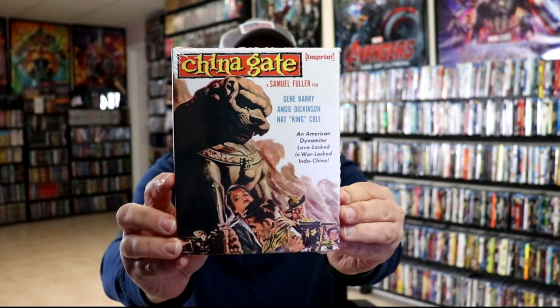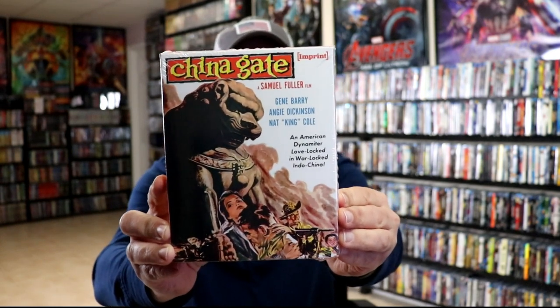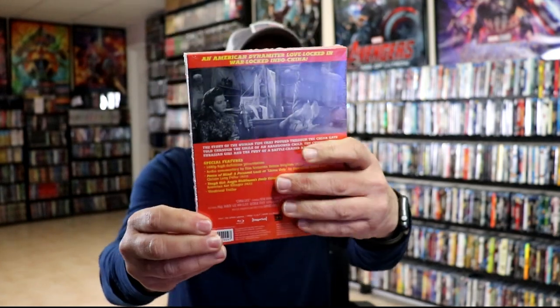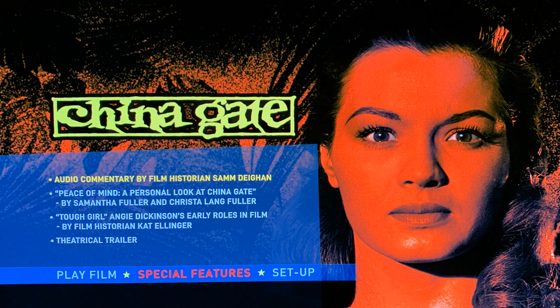Next up we have China Gate — another one I've never heard of, but it's a Samuel Fuller film with Nat King Cole included in the cast, with all of these special features included. Definitely looking forward to checking this one out, and here are the menus for this particular release.